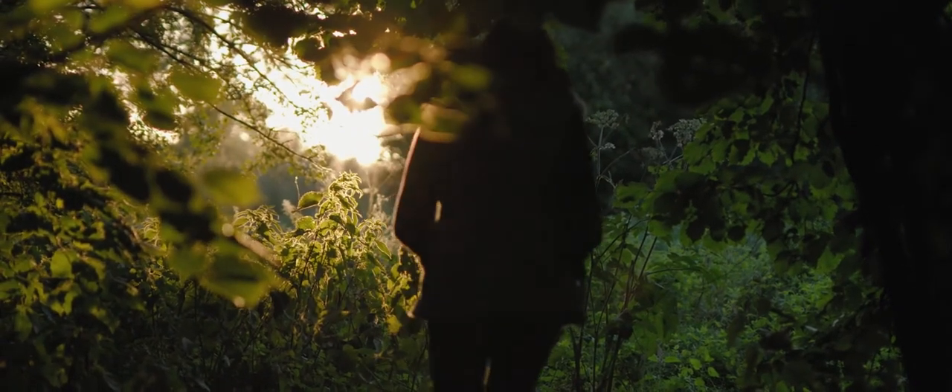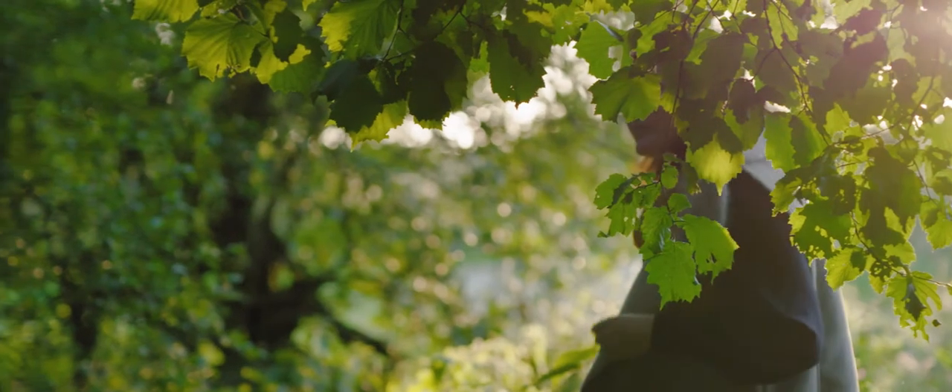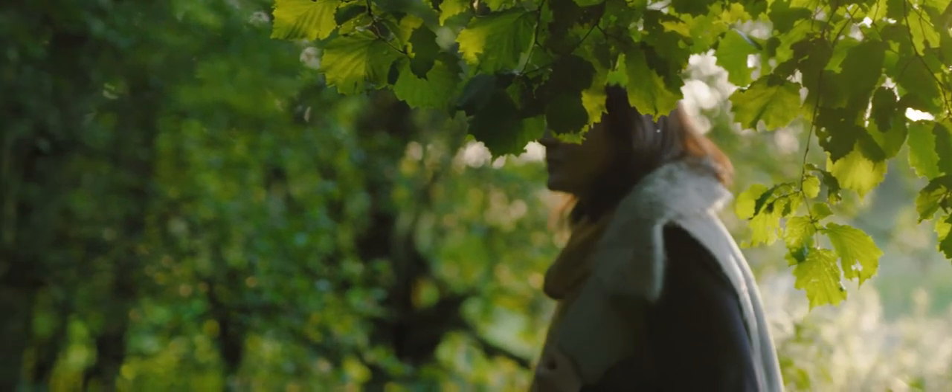I'm Hannah Dale and I'm the founder and creative director of Wrendale Designs. We're based here in Lincolnshire and this is where I take a lot of the inspiration for my illustrations of animals and wildlife.